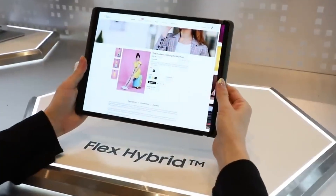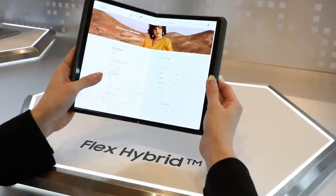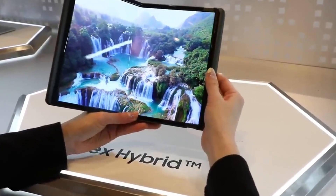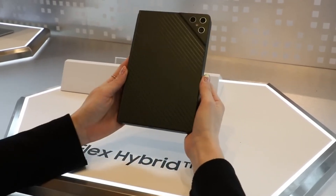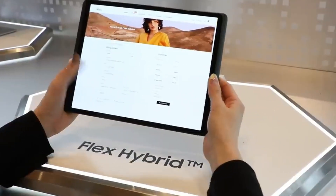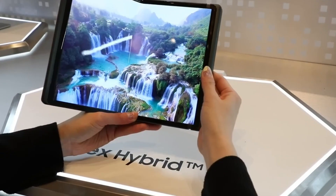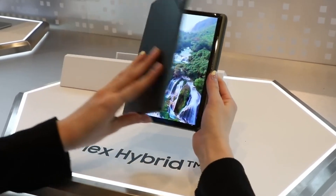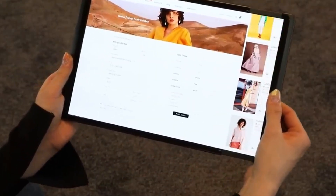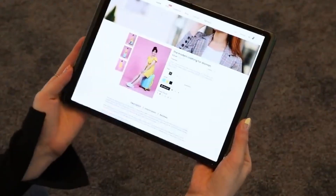Imagine a device that bends, folds, and stretches all in one smooth motion. Meet the Samsung Flex Hybrid, a bold leap into the future of display technology. Unlike traditional foldables like the Galaxy Z Fold, this gadget pushes boundaries with a screen that not only folds but also slides out. Picture a compact phone that unfolds into a 10.5-inch tablet, then stretches further to a 12.4-inch widescreen — whether you're binge-watching, working, or gaming, the layout transforms to fit your moment.